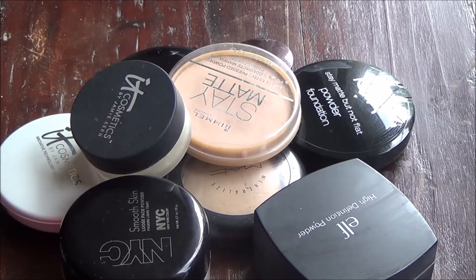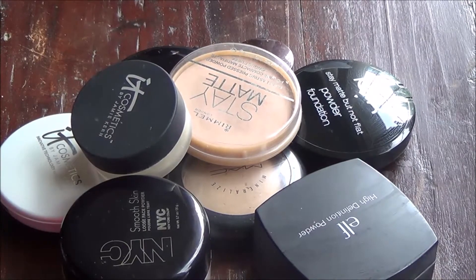Hi guys, here we are with my face powders. I decided to continue on in groups of three, so today I'm doing face powders, and then the next two coming are highlights and bronzers. I'm a little scared to tackle blushes, so we'll see when that happens, but let's jump into powder.